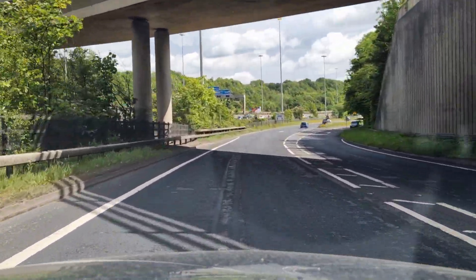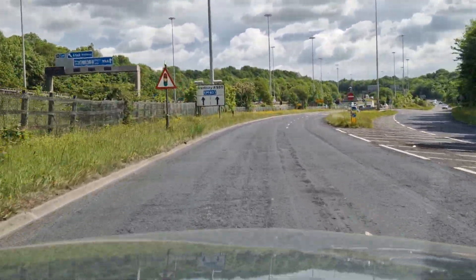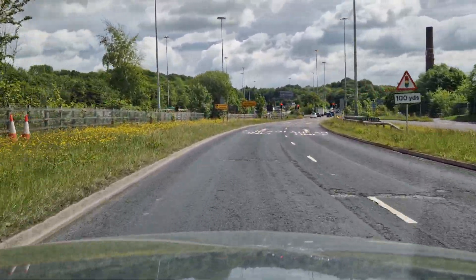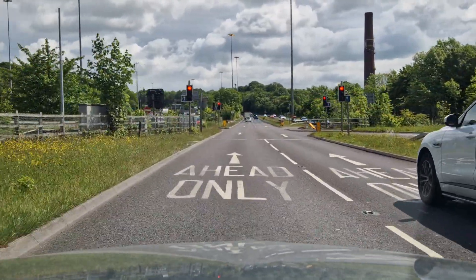Now it moves into two lanes. So middle mirror, left mirror, I'm going to keep to the left lane because the right lane will be for overtaking or turning right. And then middle mirror checks, starting to brake and I'm going to bring it to a stop at the stop line with the red lights.